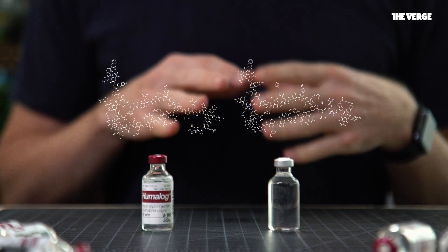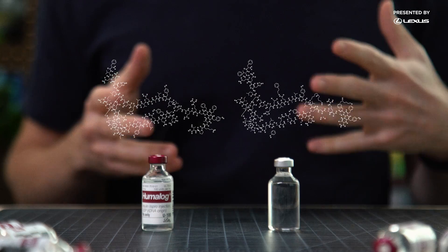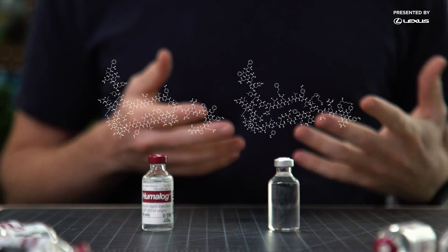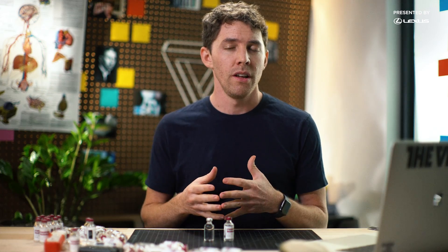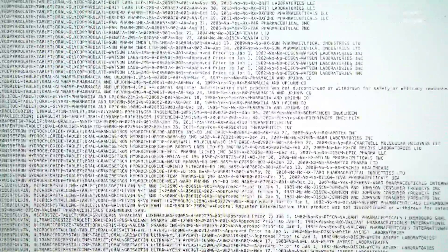That means it's nearly impossible for a competitor to create a generic insulin. Instead, the FDA has begun approving biosimilar drugs — compounds that are deemed to be close enough to the original that they have the same therapeutic value. But the process is more stringent. In the past decade, only 24 biosimilars have been approved by the FDA, while in roughly that same span of time, thousands of generic drugs were approved. In short, the insulin market is paralyzed by patents and legal hurdles, so it's overwhelming for any newcomer to challenge the big players.